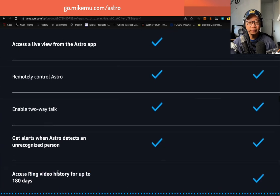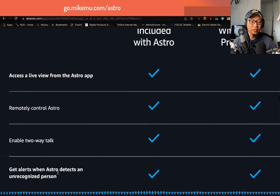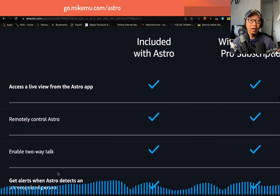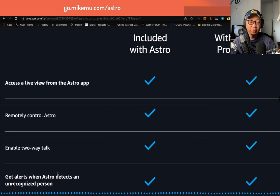I could also have it remind me to do blood pressure checks, which is more important now at my age, and I have done that as well. I just have it find me to give me my vitamins.